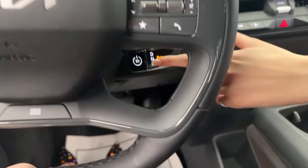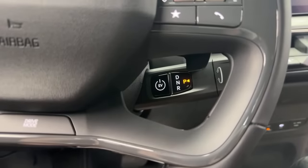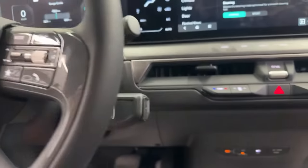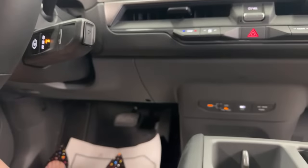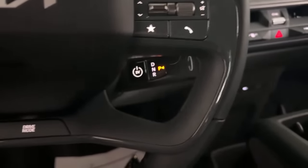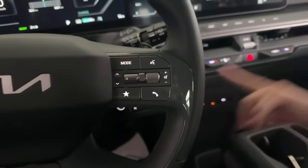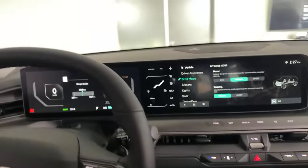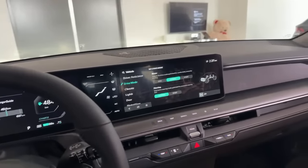Something interesting — the transmission and power button. The start button is located in an unusual spot and it's a steering column-mounted shifter: tip it right for Drive, back for Reverse, and press P to engage the parking brake. It's in areas that are easy to grasp as a driver, even if difficult to film.